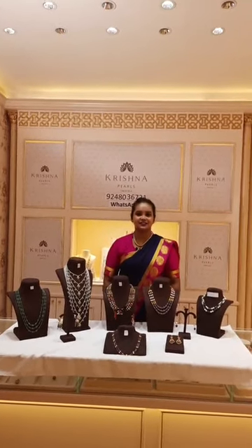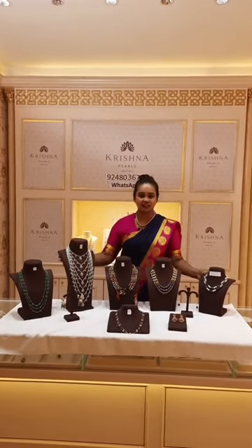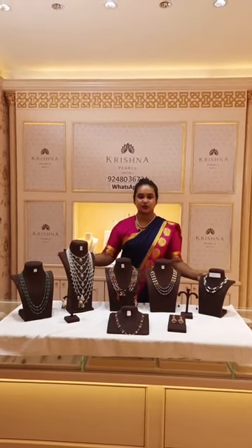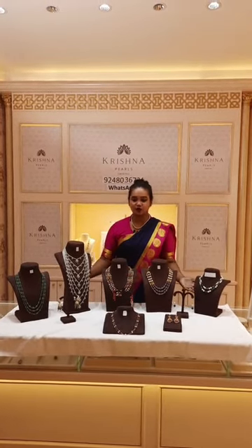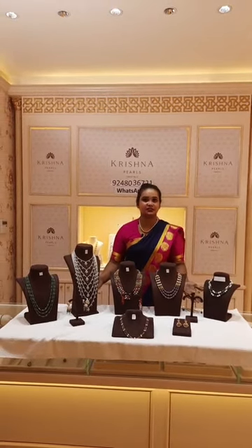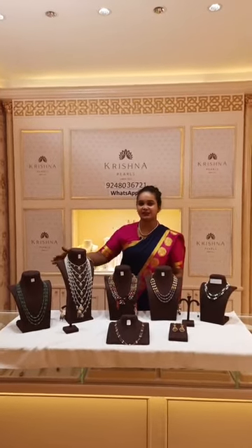Hello everyone, very good afternoon. This is Bhagishri here, from Krishna Pearls, Jubilee Hills Road No. 36, Hyderabad — a house of Krishna Pearls, a premium jewellery. I just want to show you each and everything. Today I came up with very beautiful products which are totally wearable and occasionable. Let's start.